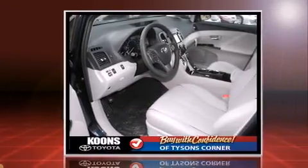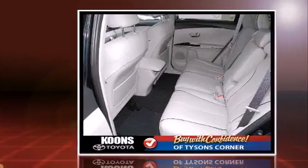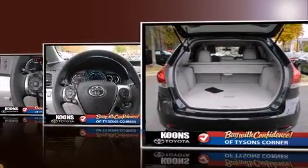Toyota prioritized fit and finish as evidenced by leather upholstery, front and rear reading lights, a power seat, a power liftgate, and remote keyless entry.